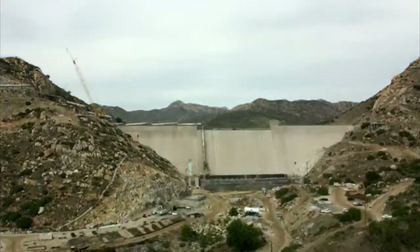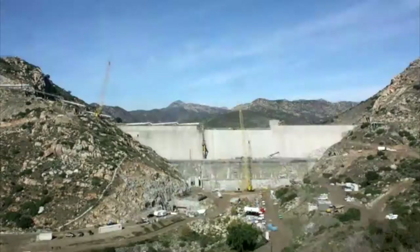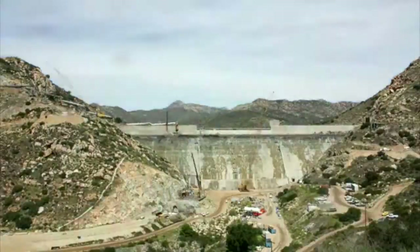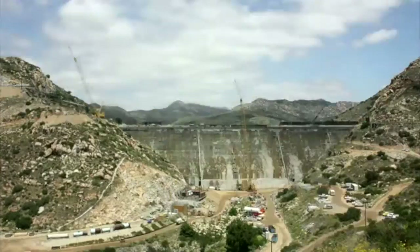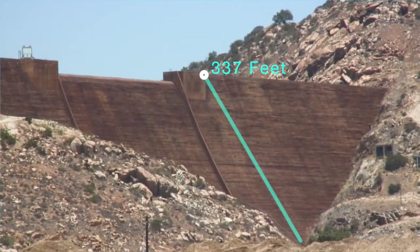Creating this reliable water storage project was a massive feat. Preparatory work on the foundations began in June of 2009, with construction of the additional 117 feet ending in June of 2014. The new total height of the dam is 337 feet.